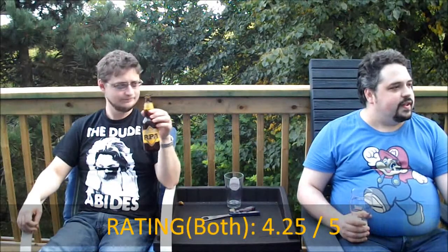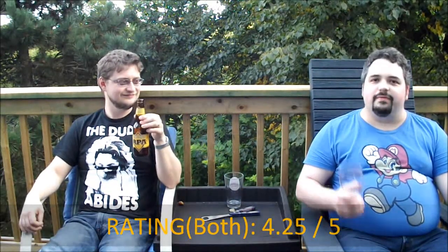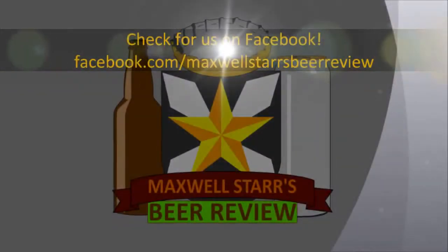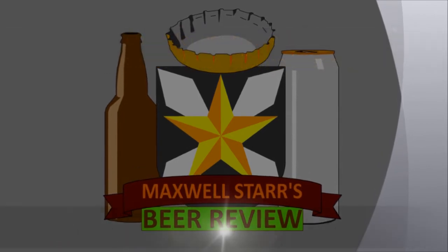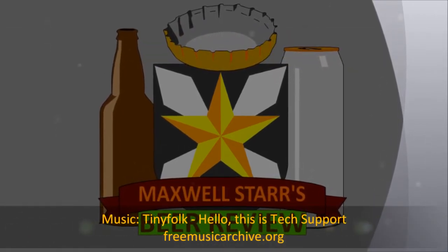Thank you, Albino Rhino, for sending this particular beer. I'm going to give this four and a quarter. I agree — four and a quarter. What do you give it, Scott? Garbage! So he doesn't count. For non-beer drinkers, a two — if you're not a big beer drinker or not used to the hoppy stuff, do not buy this. But I liked it. Four and a quarter for both. Thanks for watching and we will talk to you guys later. Cheers!